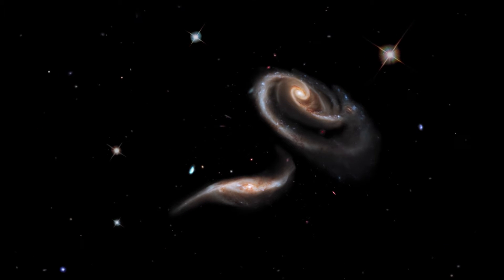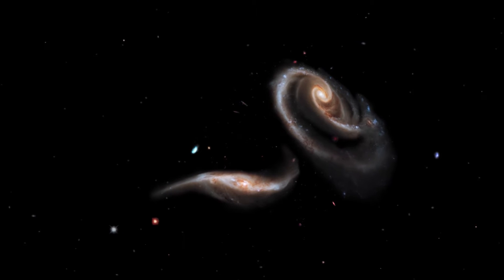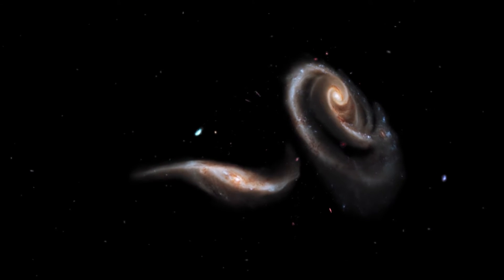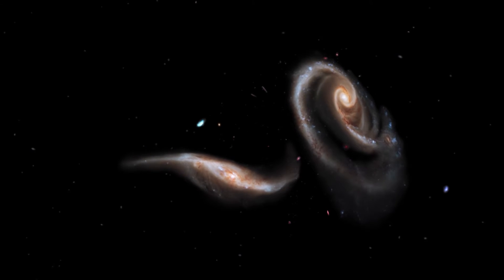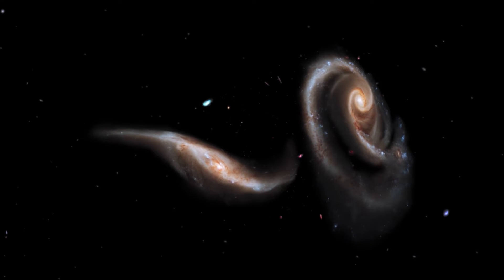Wild and violent gravitational interactions likely shaped UGC 1810 as a whole, especially its blue outer ring. The blue color of the outer ring at the top is caused by massive stars that are blue-hot, and have formed only in the past few million years.